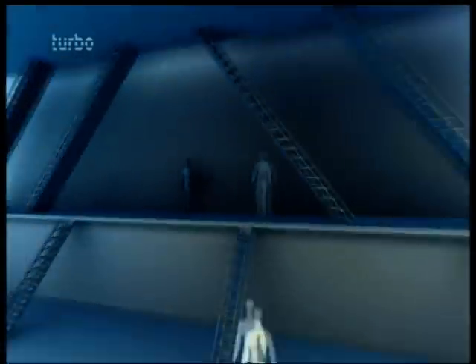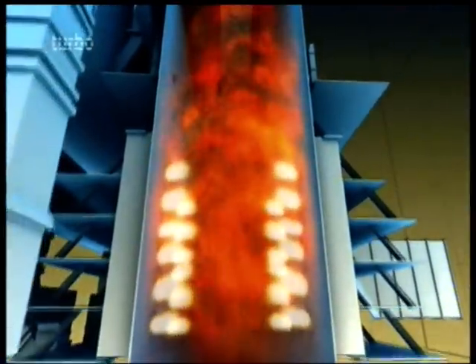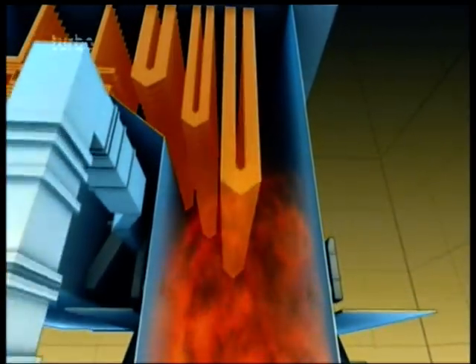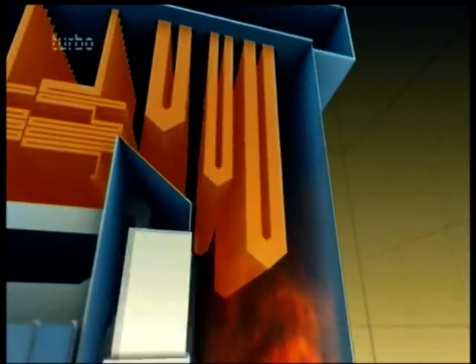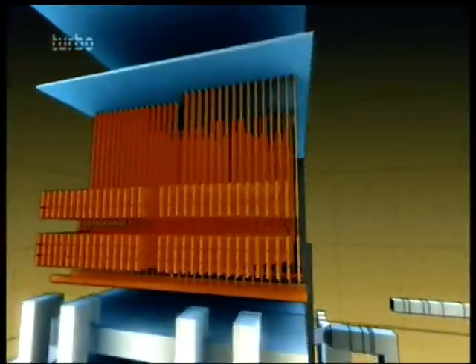Each boiler is a mega kettle, with flames five stories high. Ten stories above the flames, inside a network of steel tubes, water transforms to high-pressure steam, hot enough to melt lead.